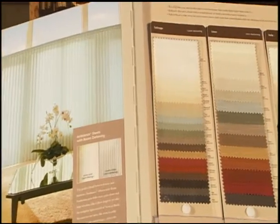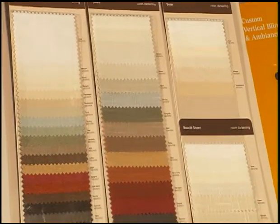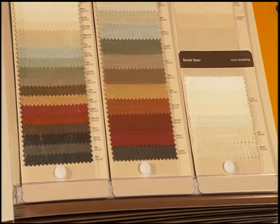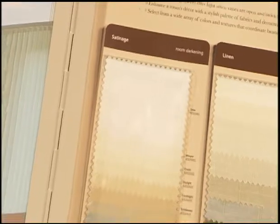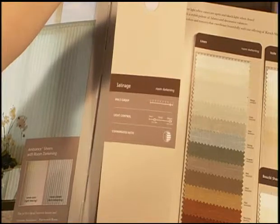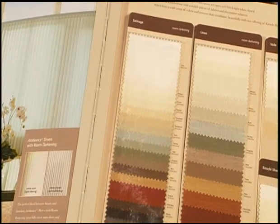Page 3 begins with the selection of fabrics for the ambiance shears with room darkening collection. The consumer is able to select from a wide array of colors and textures that coordinate beautifully with other Kirsch shades. One notable difference about the Kirsch program is the fact that the selector decks are removable — remember to point this out to your associates. The back of each selector shows the collection's price group, light control level, and other coordinating blinds and shades collections.